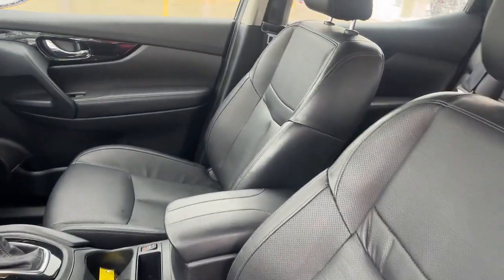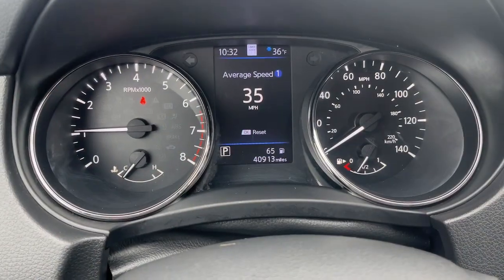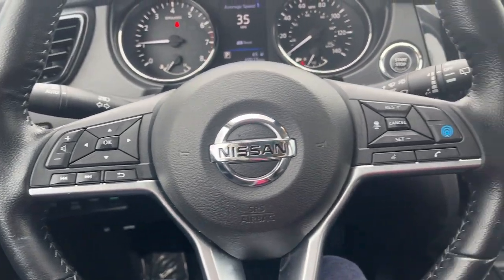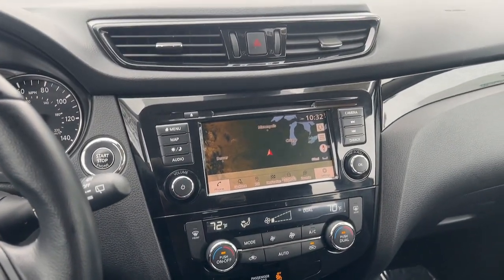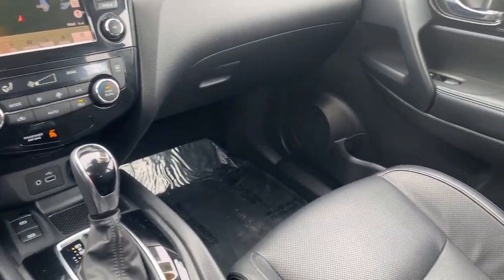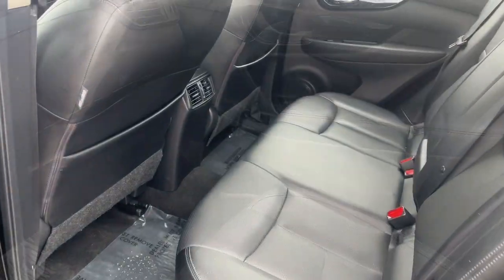These are just some of the great options this vehicle comes with: heated steering wheel, Apple CarPlay and/or Android Auto, navigation system, keyless entry, power passenger seat, heated mirrors, fog lamps, satellite radio, power driver seat, and blind spot monitor.